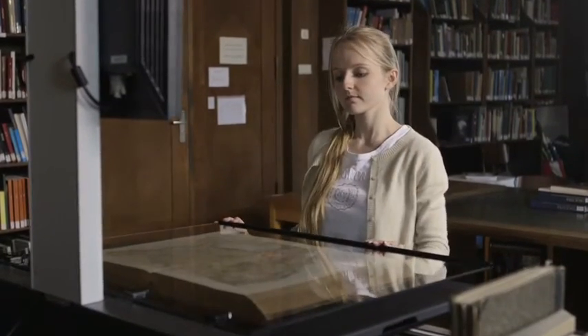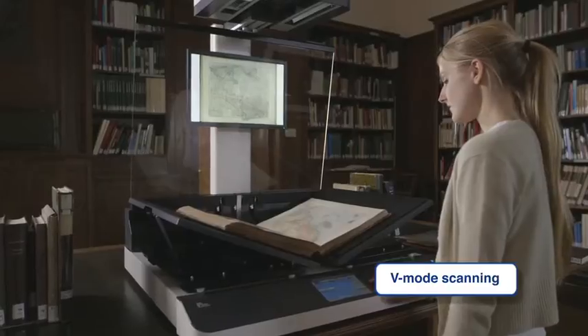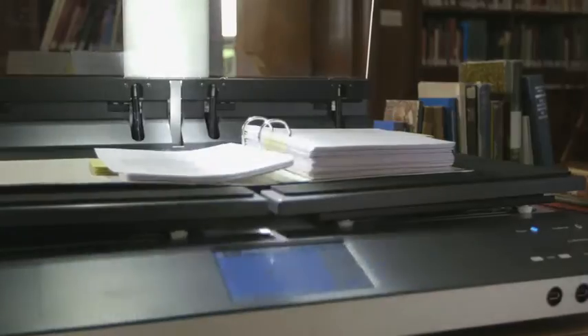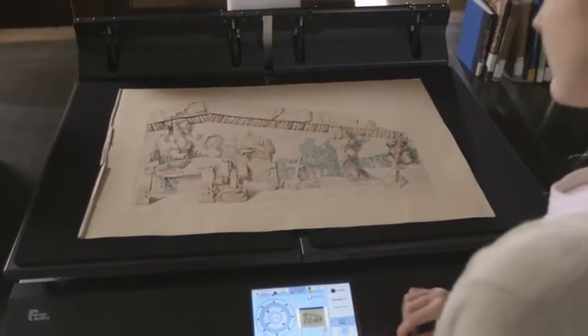Buckeye 4V1A is the first book scanner which can scan books held against a glass plate, books in their natural reading position, folders in a single pass, or flat documents — all with the same device.